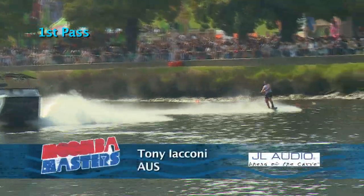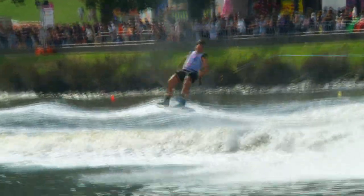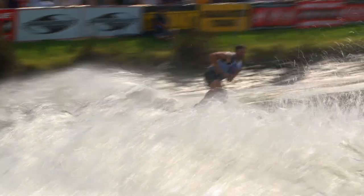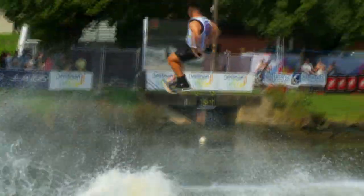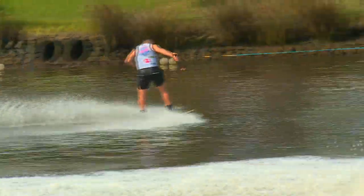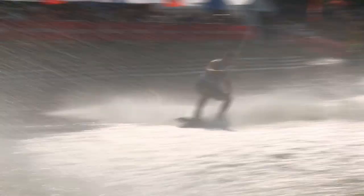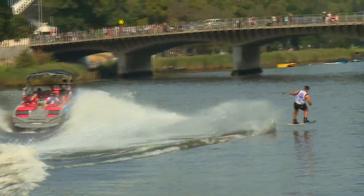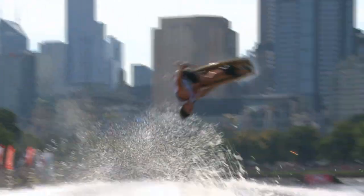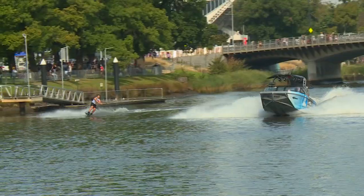We go to another Australian — Tony Iconi. Kicking things off toeside with a huge nose grab Chromo 5.40 on pass one. Going toeside again with a 900 — two full rotations plus a 180. Lining up heel side for a 7.20, landing right on the back of the wakeboard. Gets in heel side with an Indy tantrum to blind — a solid opening pass for Tony Iconi.